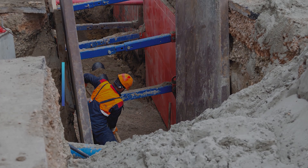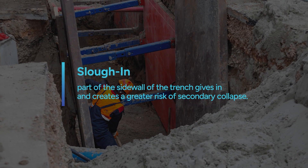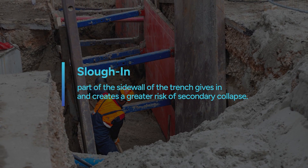Another type of cave-in is the slough-in, where part of the sidewall of the trench gives in and creates a greater risk of a secondary collapse.